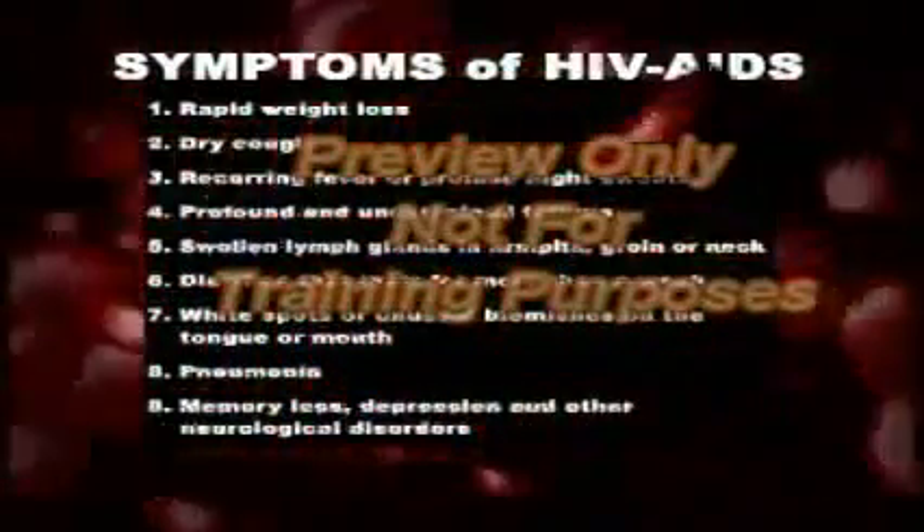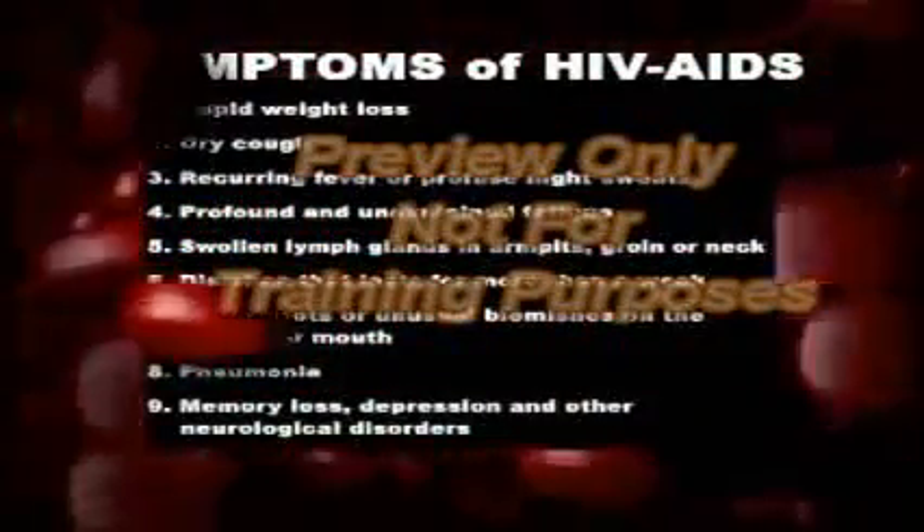Additional HIV symptoms include recurring fever or profuse night sweats, profound and unexplained fatigue, swollen lymph glands in the armpits, groin, or neck, diarrhea that lasts for more than a week, white spots or unusual blemishes on the tongue or in the mouth, pneumonia, memory loss, depression, and other neurological disorders.